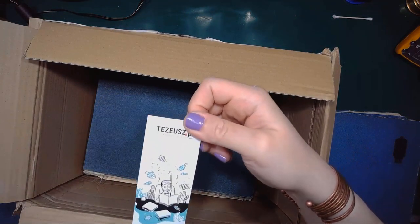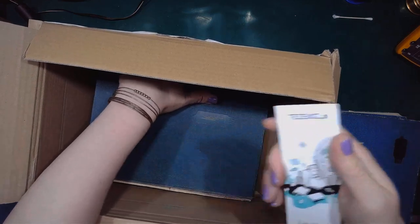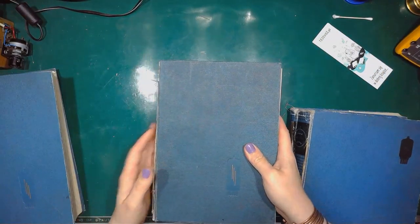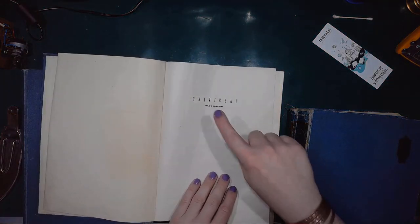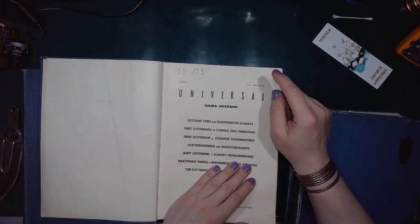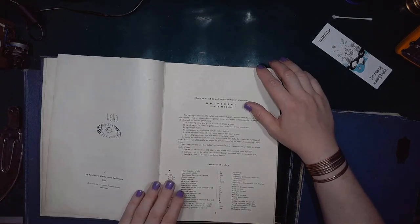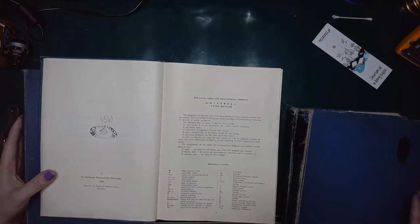Just an advertisement slash bookmark. This catalog is similar to the one I just went through, but it's in a worse condition. The box goes off the bench. Let's see if it's any different — it's also the Universal Vademecum. Some markings, but not the library, so it comes from a different place.